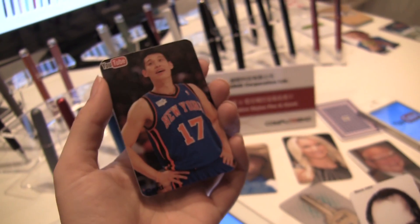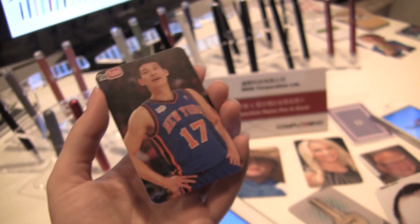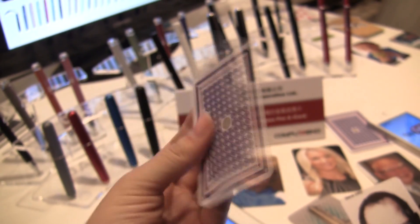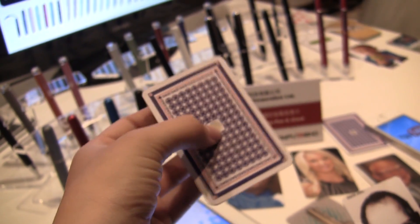Nicole Scott here for Netbook News, and here we're taking a look at a mind-boggling innovation. What looks like a normal card — this is an iCard by a company called Daji. You can see on the back it's got a little sensor there. This one is actually for YouTube, and then we have another one for ebooks.